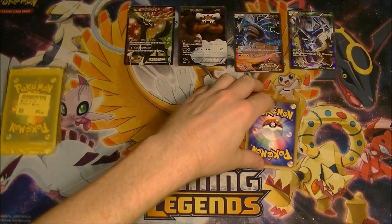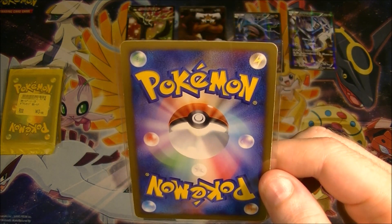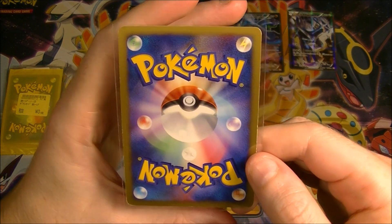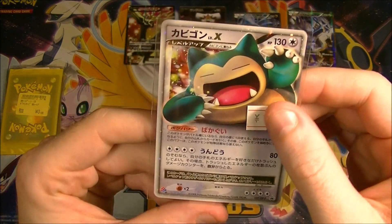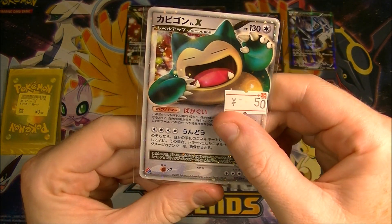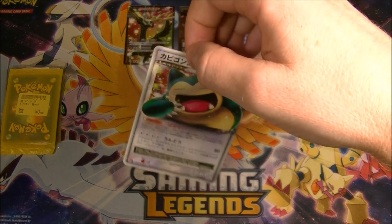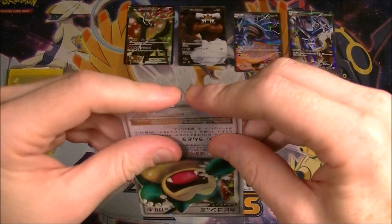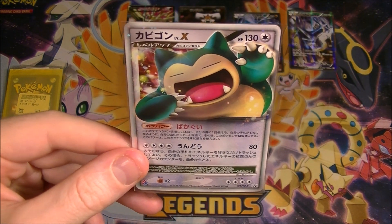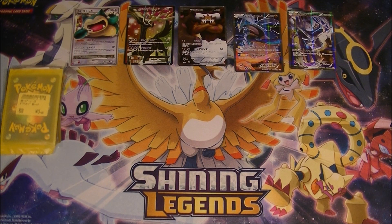This next one — I saw it once before in a shop and I didn't buy it and then it was sold. That was about a thousand yen. It's a Kabigon Level X, but I only paid 50 yen for it. It's a promo in Japan — a Domino's pizza promo. It's highly appropriate for a big fat Kabigon to be a pizza promo. Now I have the German and Japanese version of this card, which makes me happy. He's like exploding out of that card. For 50 yen I was so happy to get that — just a great deal. I would have bought as many as they had but they only had one unfortunately.